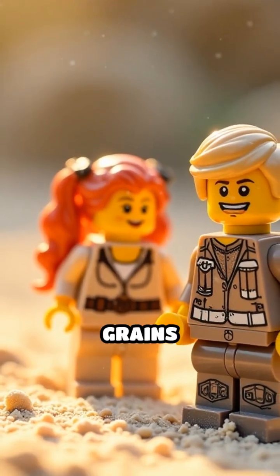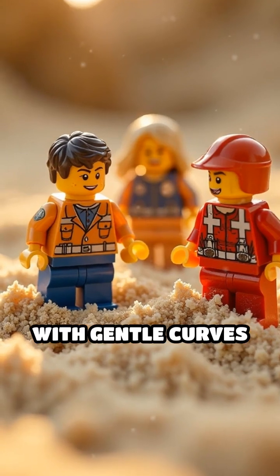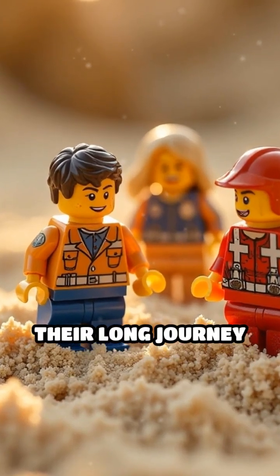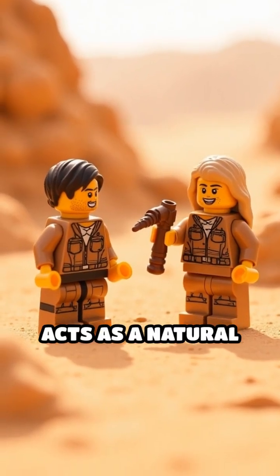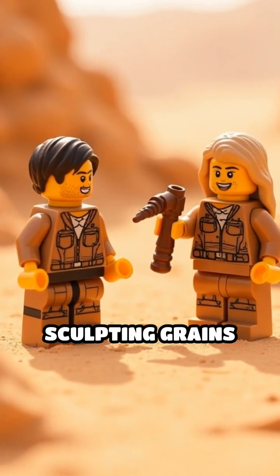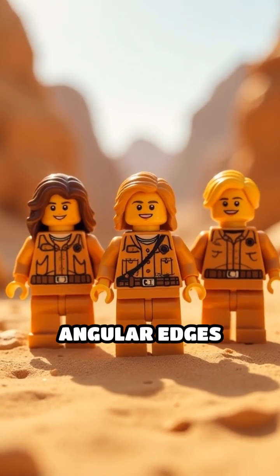Water-polished grains become rounded and frosted, with gentle curves that reflect their long journey downstream. In deserts, wind acts as a natural sandblaster, sculpting grains into pitted, matte shapes with subtle, angular edges.